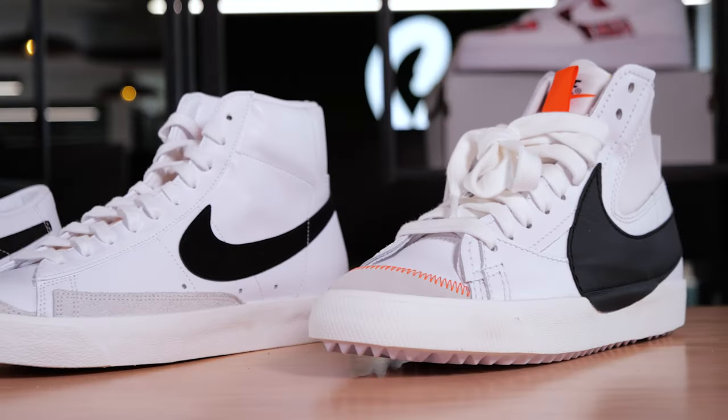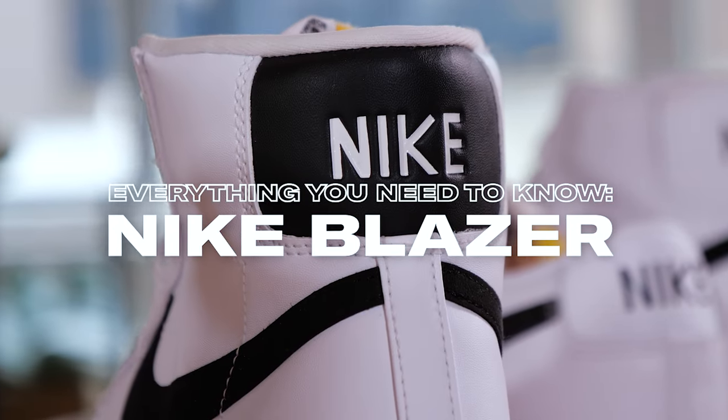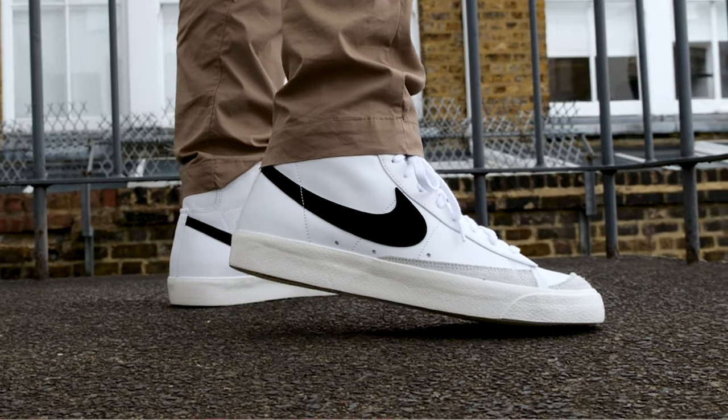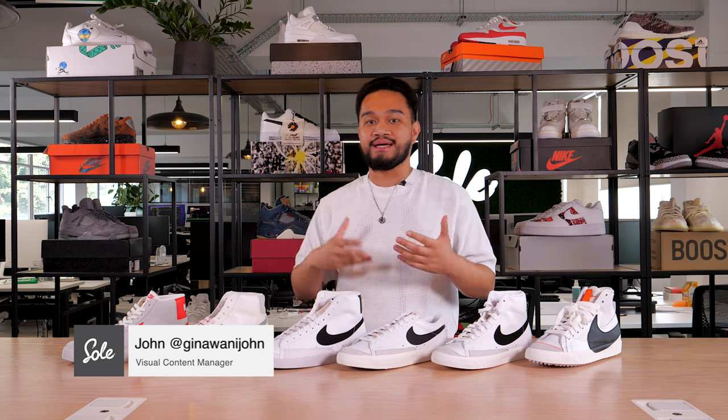What's good everyone, this is John from The Soul Supplier and this is everything you need to know about the Nike Blazers.